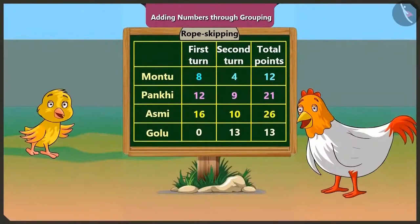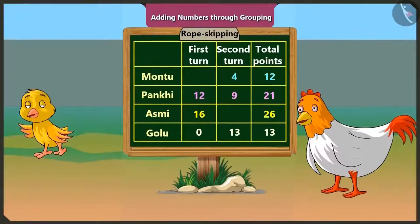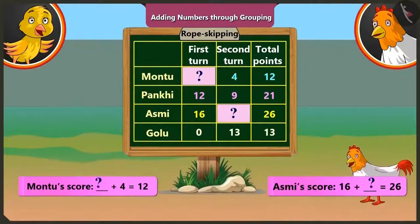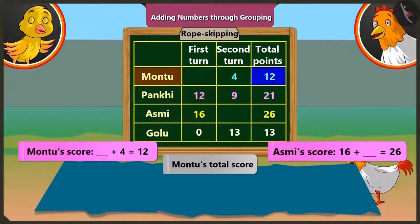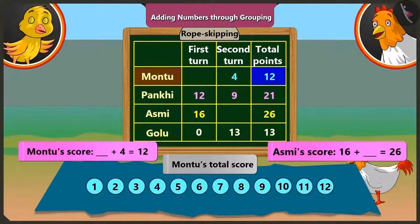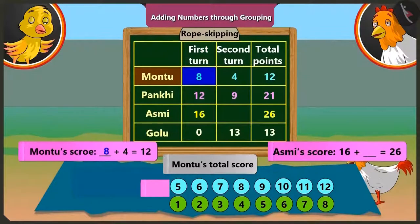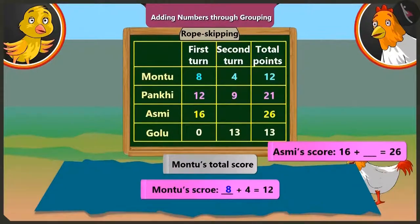Now let's play an interesting game. Look at the scoreboard — how many points did Montu get in the first round and how many did Asmi get in the second round? The numbers are erased. Montu's total score is twelve, so we take twelve numbers. Montu got four points in the second round, so we mark those four numbers and count the numbers left out: one, two, three, four, five, six, seven and eight. So Montu got eight points in the first round. On adding eight and four, we get twelve.